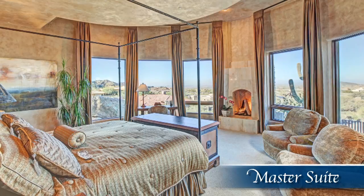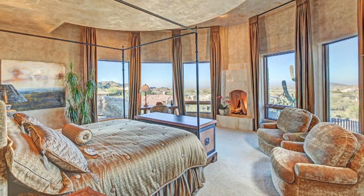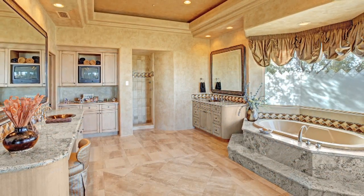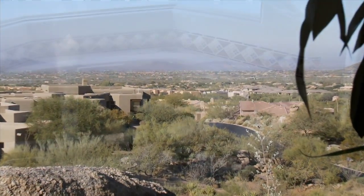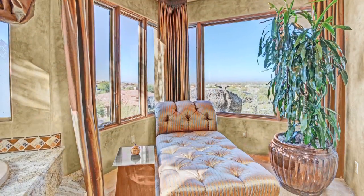In the master suite, a circular wall of windows gives you the feeling of falling asleep wrapped in the Arizona sky. The master bath, showcasing more incredible views, features amenities that make you feel like you've entered your own private spa.